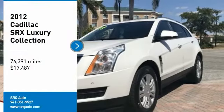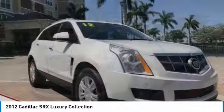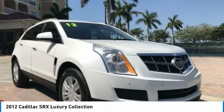Make a great choice today with the 2012 SRX. The Cadillac SRX is beautiful from every angle.